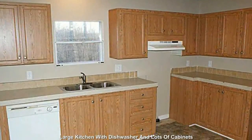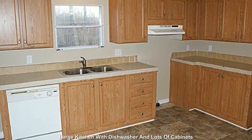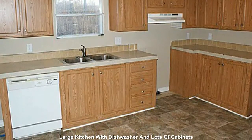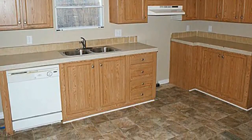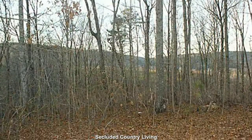Featuring a large kitchen with dishwasher and lots of cabinets. Secluded country living on your own private 4-acre retreat.